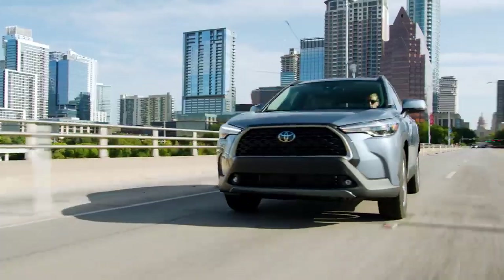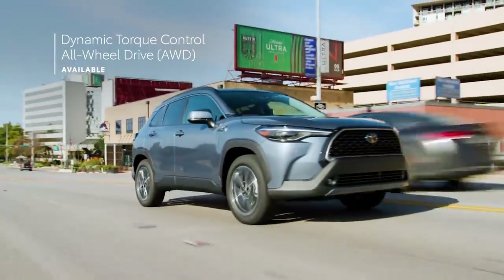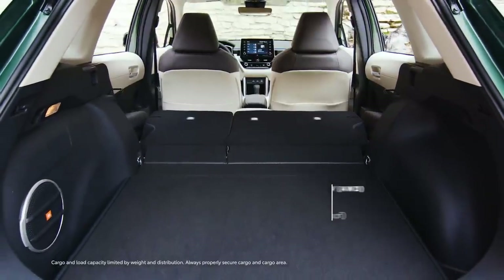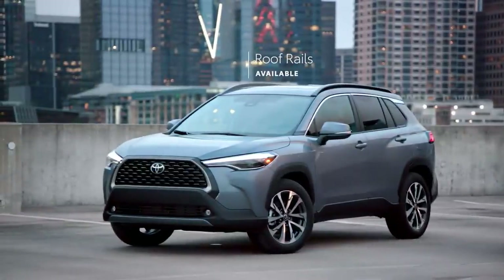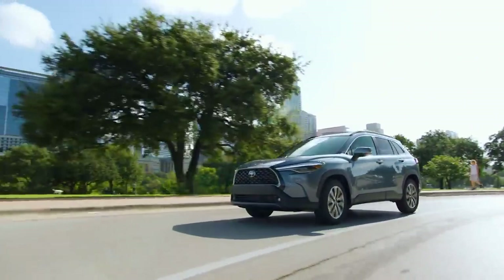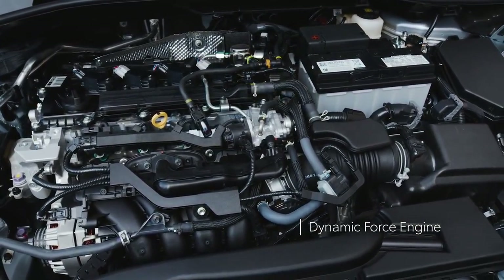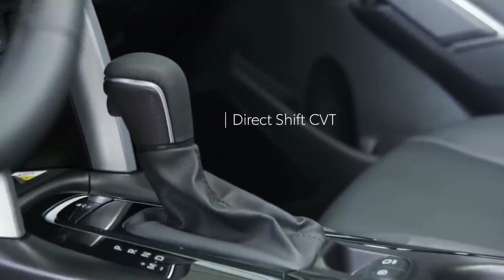First off, capability. Being a crossover doesn't mean performance takes a backseat. That's why Corolla Cross offers all-wheel drive on all three grades, and why it's rated to tow 1,500 pounds — just in case all that cargo space behind the rear seat somehow still wasn't enough to contain the weekend plans. From the available roof rails offering extra storage up top, to a ground clearance of over 8 inches below, this crossover is clearly made to tackle the journey. Under the hood, there's a punchy 2.0-liter Dynamic Force engine dishing out 169 horsepower.